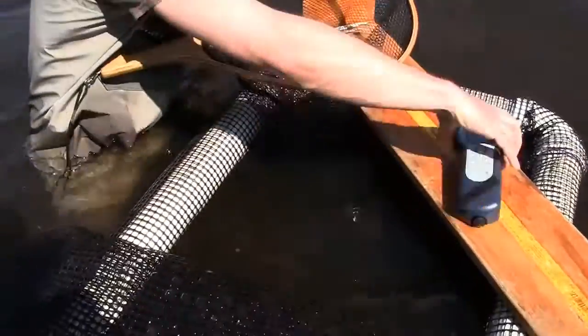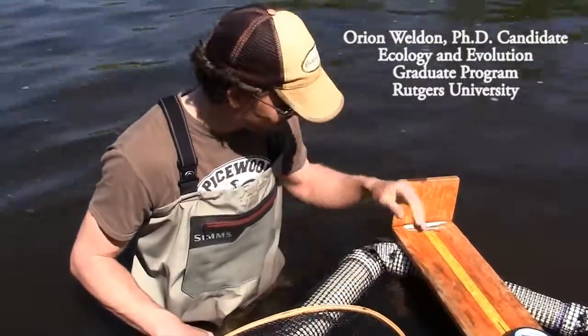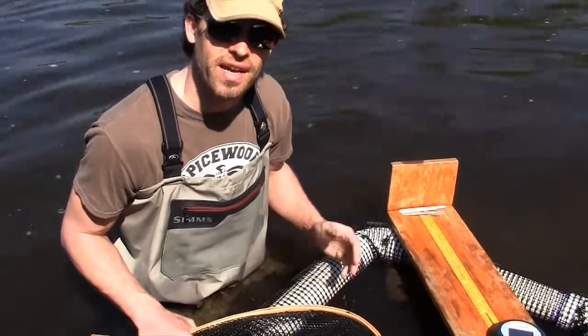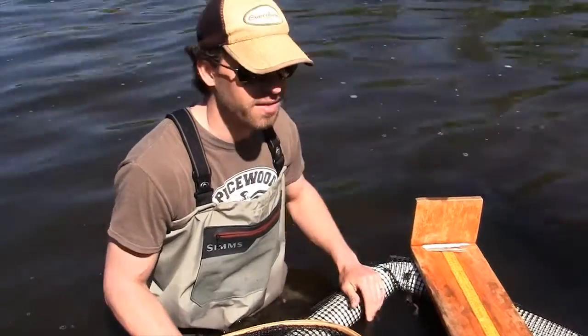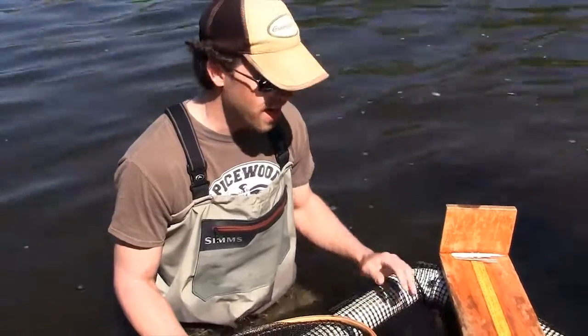My name is Orion Hulton. I am the project leader for the shad and river herring project here on the Raritan River, and we're about to tag a river herring. I have yet to identify whether it's a blueback herring or an alewife, but this step is the most pivotal step in the entire project.